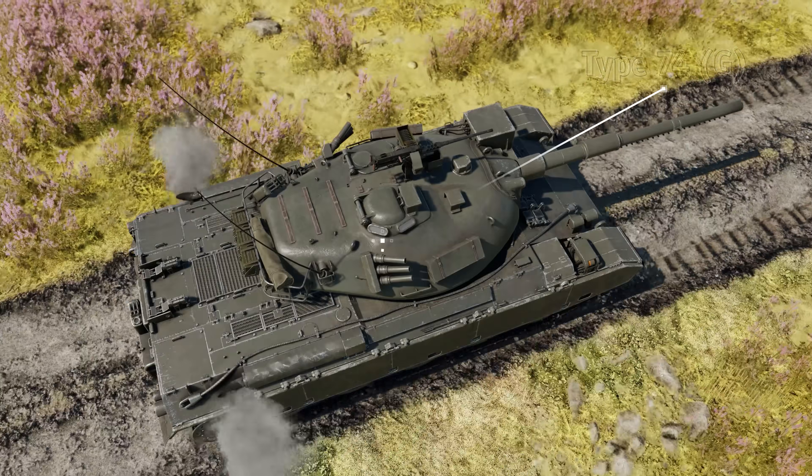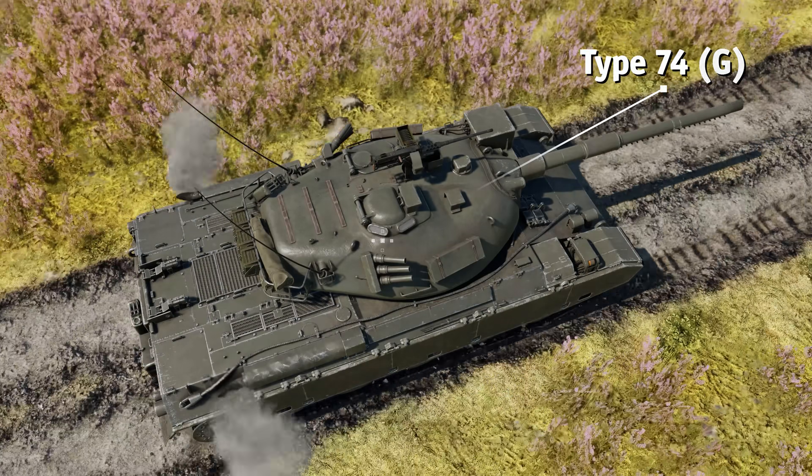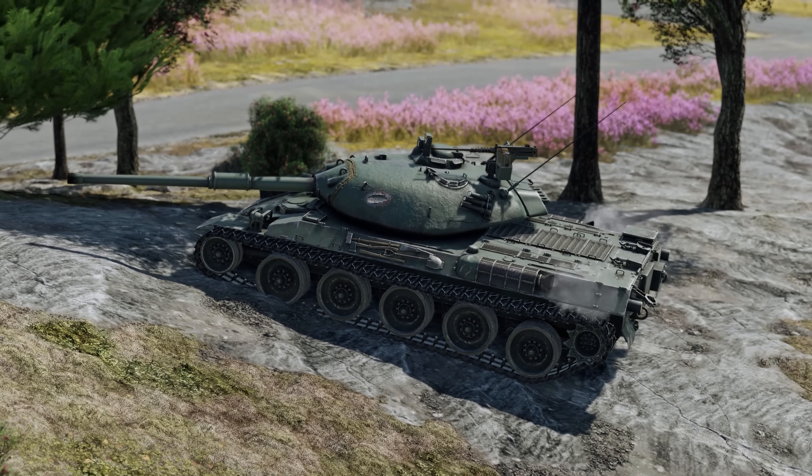However, the Type 74 G does not suffer from this problem, as it received an upgrade to its reverse gear.